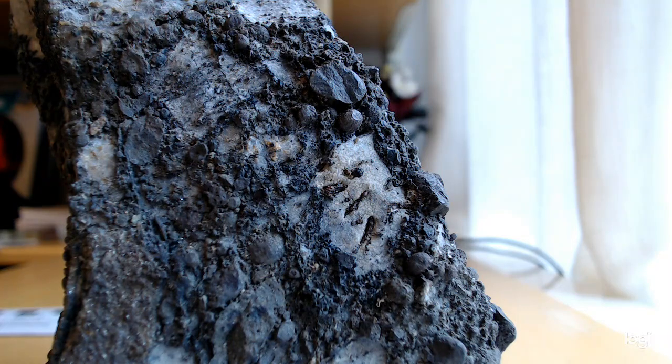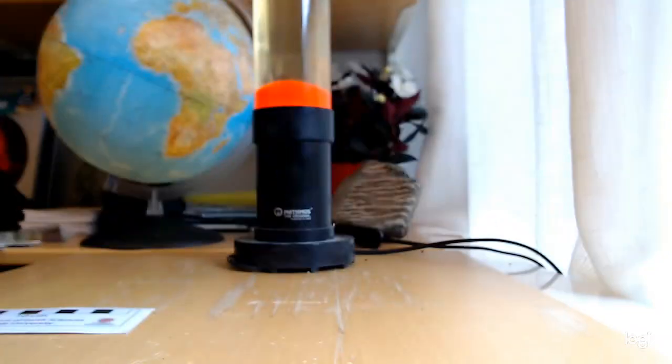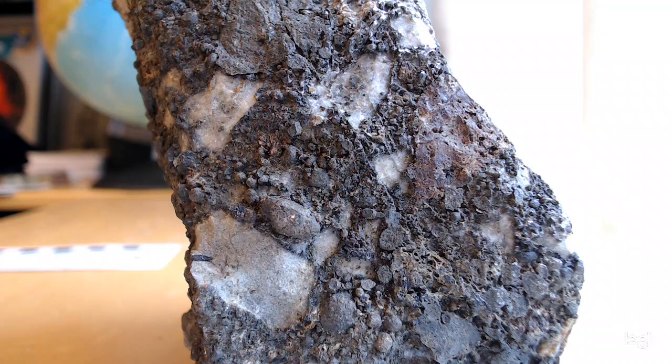There are a few floating xenocrysts as well. This diatreme fill is very intriguing — it's reminiscent of kimberlite diatremes. And there's also been speculation about some of this material potentially containing diamonds. There has been diamond exploration in the area, but it wasn't particularly successful so far.